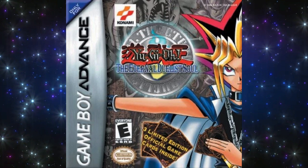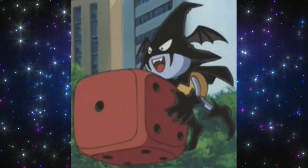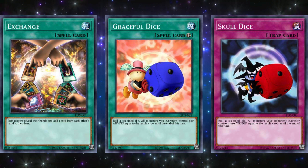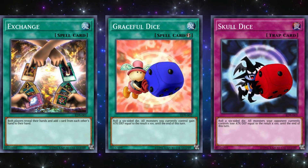The next game is Eternal Duel of Soul, which released on October 15, 2002 for the Game Boy Advance. The three promos for this game were Exchange, Graceful Dice, and Skull Dice. They were cool but not great. All three were used in exciting ways in the anime, which probably prompted Konami to print these as promos because kids were going to love it back in the day. But the two dice cards were a bit of a letdown in the actual TCG because they were significantly nerfed when compared to their anime counterparts. Exchange is a very unique concept in Yu-Gi-Oh! but unfortunately not executed in the right way on this card to make it helpful.